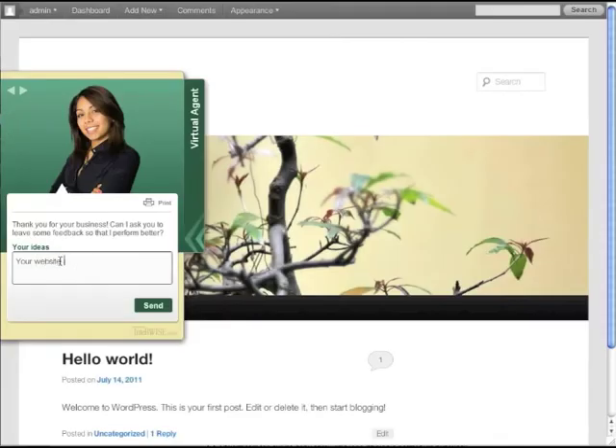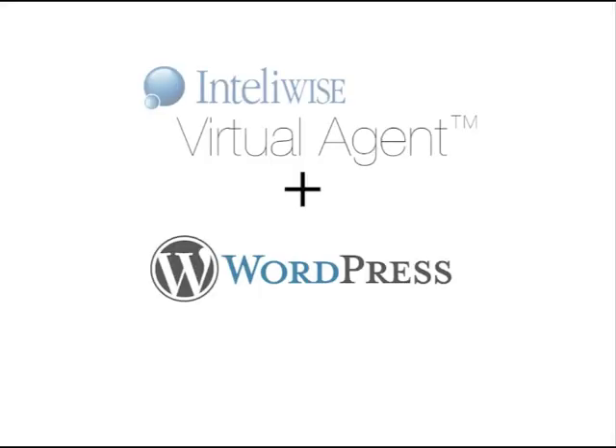It will provide you immediate feedback in customers' own words. And, what's most important, it now takes only a few minutes to add a virtual agent to your WordPress site or blog. Let this virtual chat build you a more interactive site.